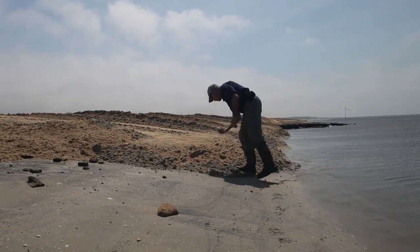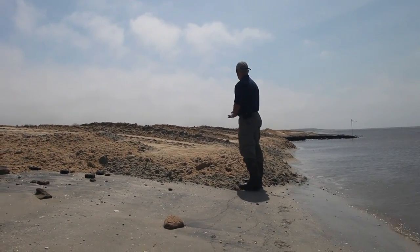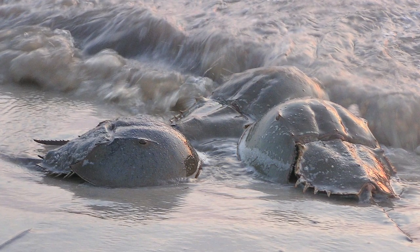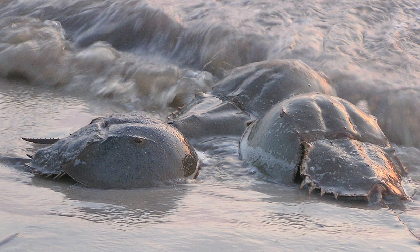If we lost 70% of the crab spawn habitat, then that meant we would have about a 70% loss of horseshoe crab eggs just at the time when the shorebirds are coming in from their South American wintering areas.